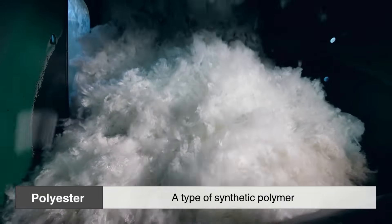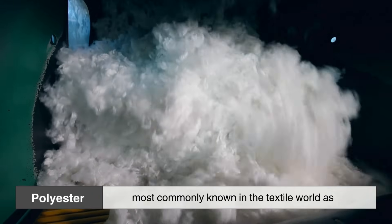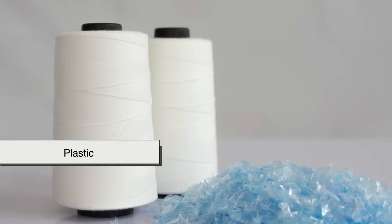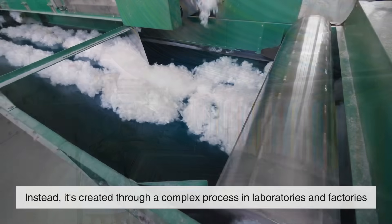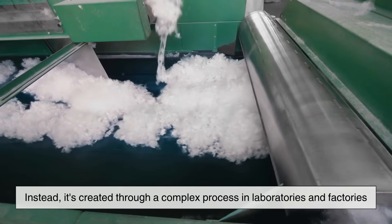Polyester is a type of synthetic polymer, most commonly known in the textile world as PET — polyethylene terephthalate. That's quite a mouthful, but simply put, it's a kind of plastic. Polyester is man-made and doesn't grow on trees or come from animals. Instead, it's created through a complex process in laboratories and factories.